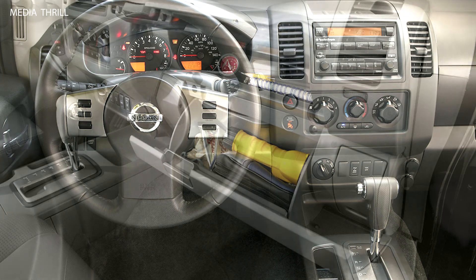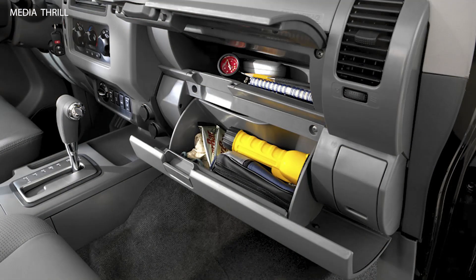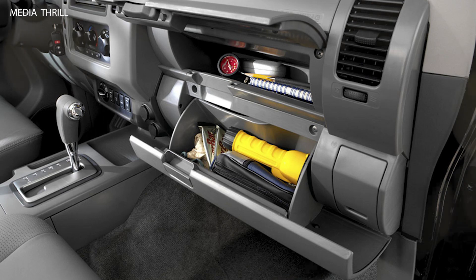Interior Enhancements: Inside, the Frontier Crew Cab received unique interior trim, including Nismo-branded seats, special badging, and other premium touches to distinguish it from the standard model.